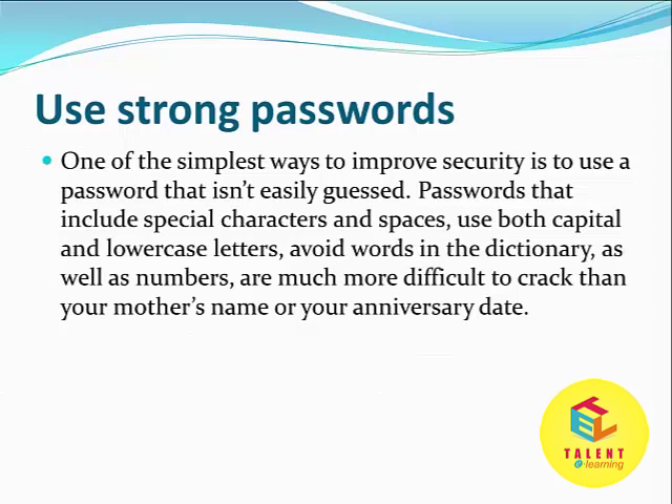Use both capital and lowercase letters. Avoid words in the dictionary as well as numbers. These are much more difficult to crack than your mother's name or your anniversary date.